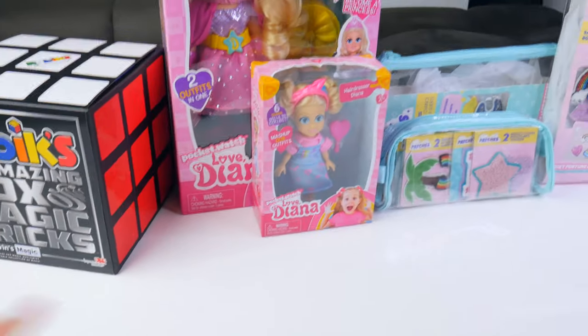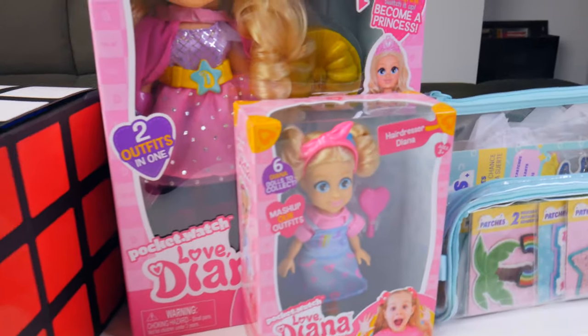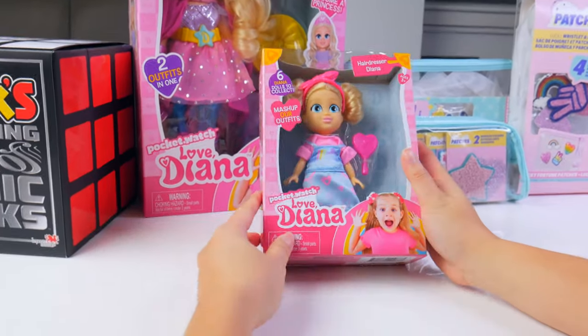Hey H5 friends, I have a special treat for you today from our lovely friends at Imports Dragons. So thanks friends for sending us this. We've got the awesome pocket watch.